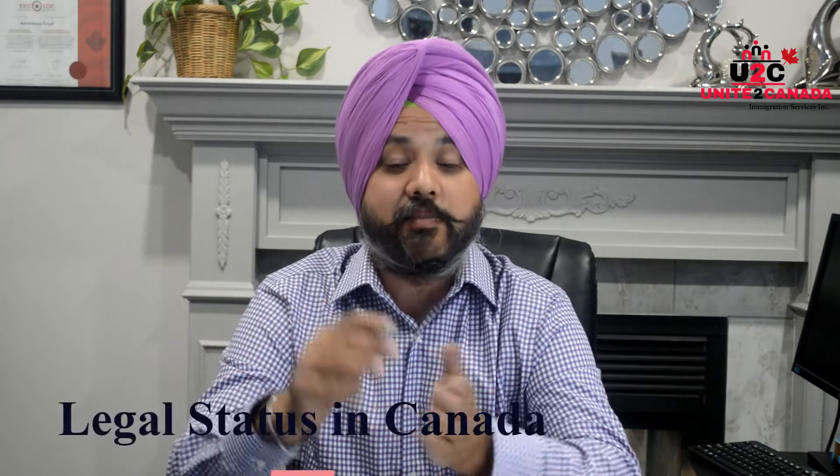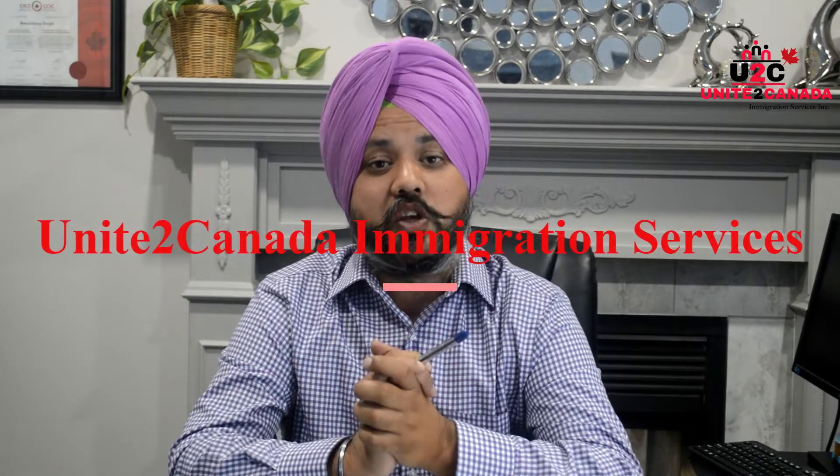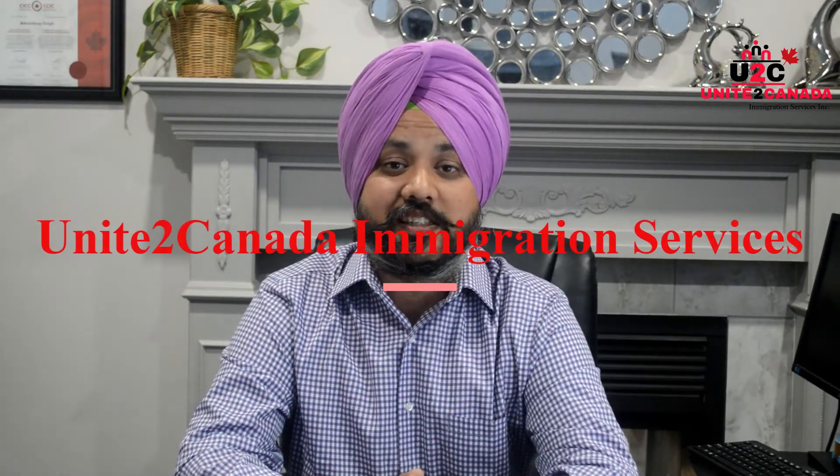And the last one is, they must have a legal status in Canada. If you have any more questions regarding this, you can contact us at United to Canada Immigration Services. Thank you so much.